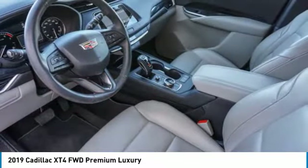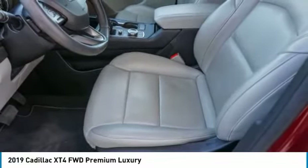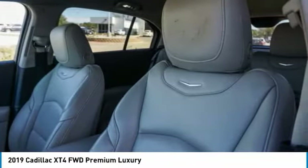Turbocharged, aided mirrors, aluminum wheels, power liftgate, four-wheel disc brakes, rain-sensing wipers, remote trunk release.